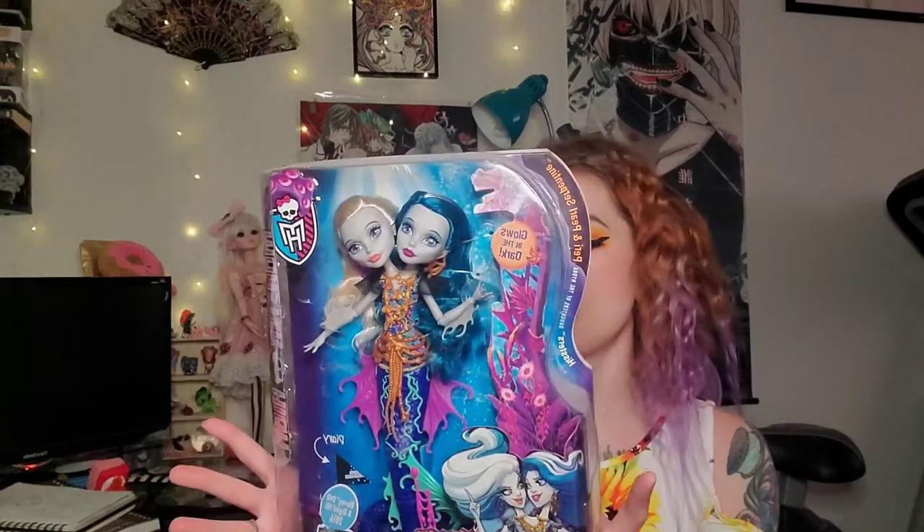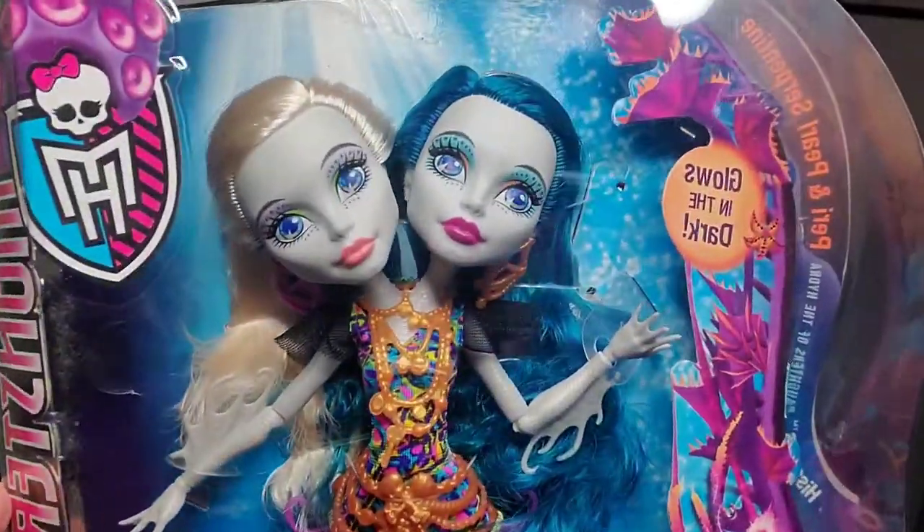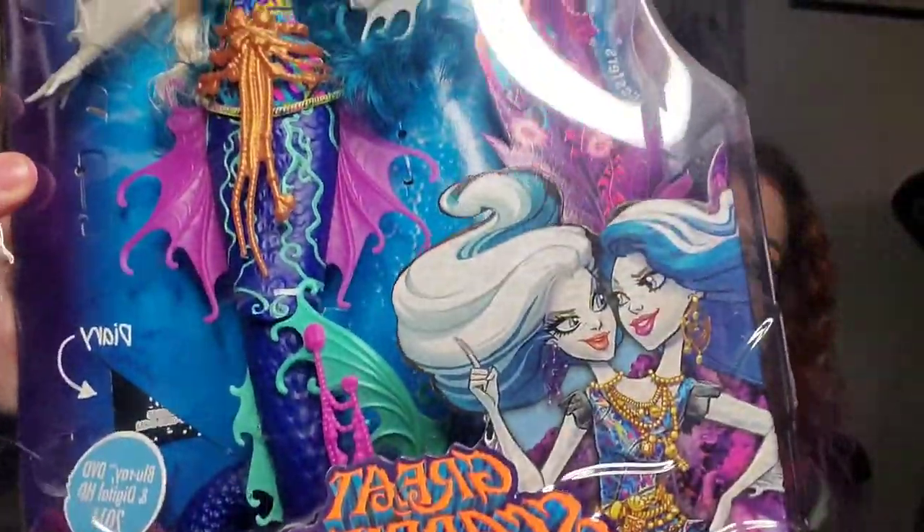This one is a Great Scarier Reef set. Their names are Perry and Pearl — I kind of remember Perry for some reason. I really wanted this one, the two-headed mermaid. I thought it was super cool that they created a doll like that. So I knew when she came out I had to have her. There's actually a lot from the Great Scarier Reef that I wish I would have gotten and now it's gonna be really hard to get them.